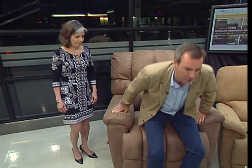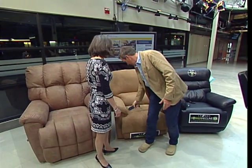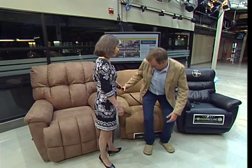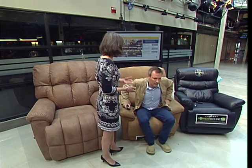We know you from the beautiful furniture you make, but of course it all started with these recliners. Let's move over to some of the things that are, technologically speaking, incredible. Power is the wave of the future for Lazy Boy. You've just picked up the wand — it's placed in the middle because you might be right-handed or left-handed, so it gives you the choice of which side you want it on.